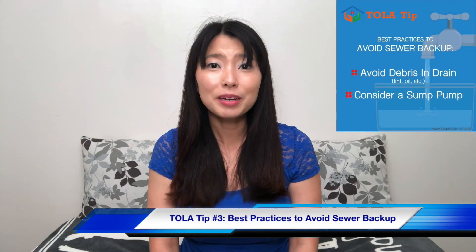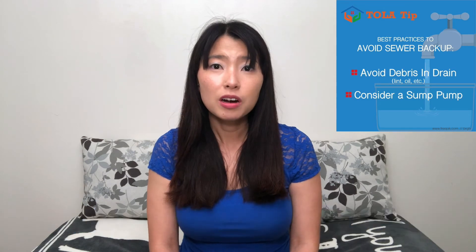TOLA tip number three: best practices to avoid a sewer backup. Avoid debris in the drain such as lint, oil, and hair. And if you don't have one already, consider investing in a soap pump.